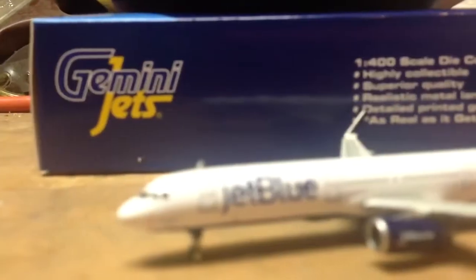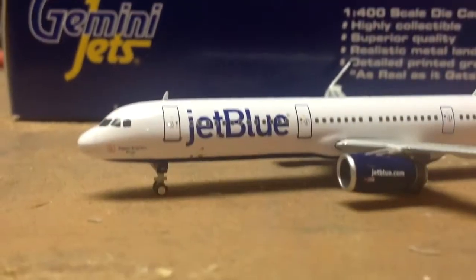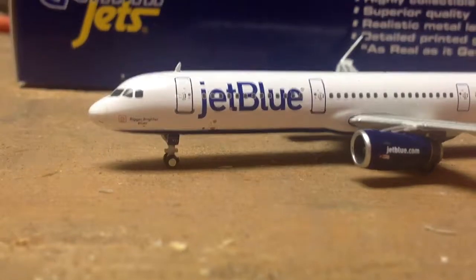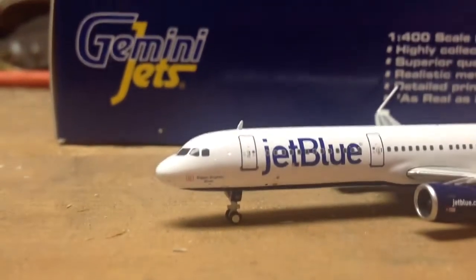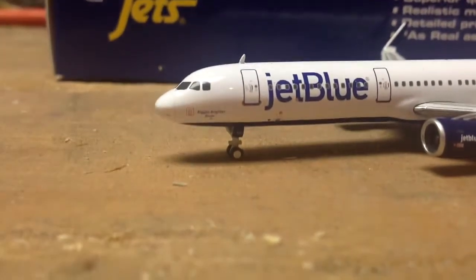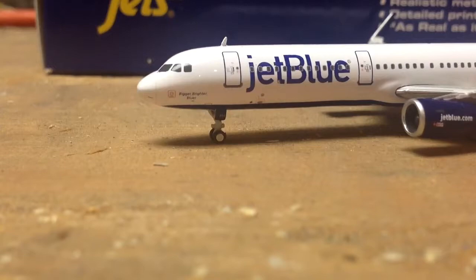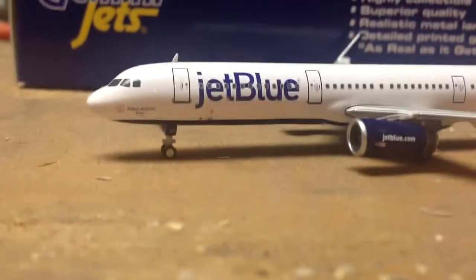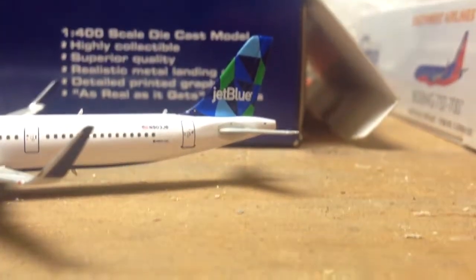Let's move on to the JetBlue. This is the JetBlue Airbus A321 — I cannot believe how detailed this aircraft is. If you've seen the September releases, the rival American A321 has been released for pre-orders. I love this aircraft, and this is my first JetBlue aircraft — I couldn't have made a better decision. The door detail is nice, the name of this aircraft is Bigger Brighter Bluer, and the registration is November 903 Juliet Bravo.